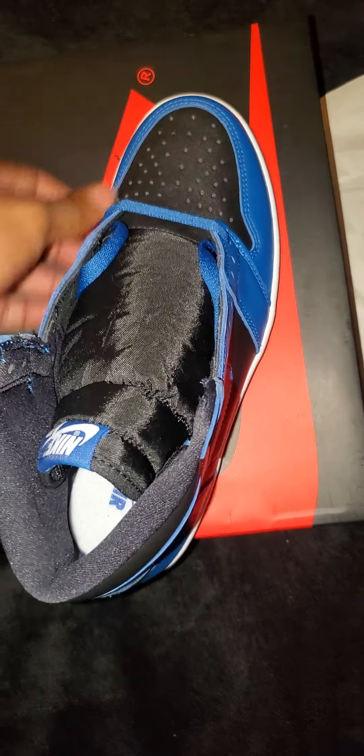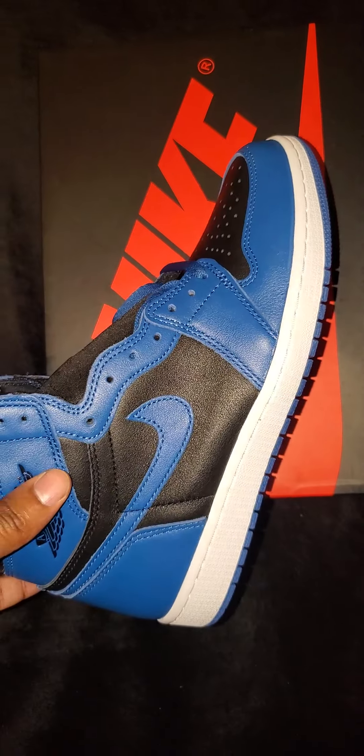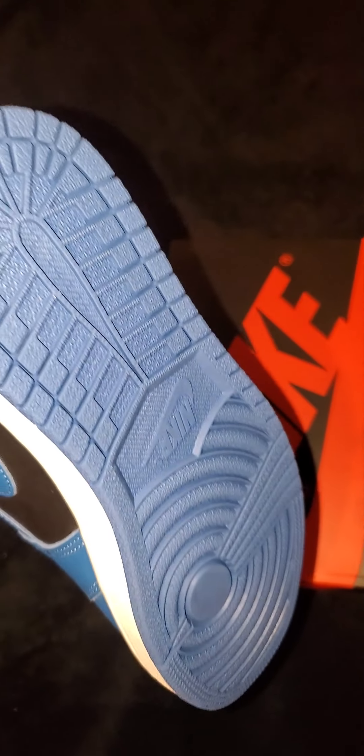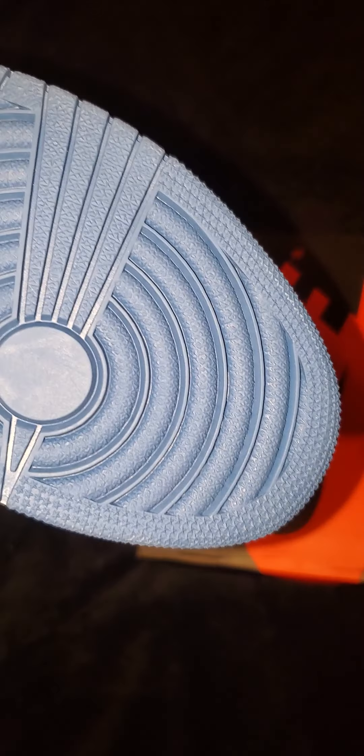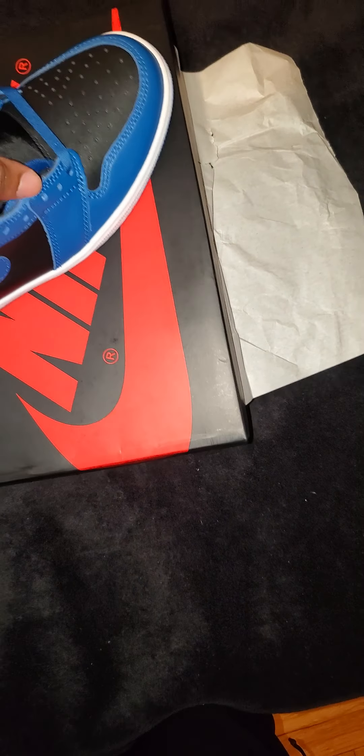I think these are slick, and in a few years these are still going to be super duper clean. I got these from Foot Locker — yeah, I get my shoes from Foot Locker.